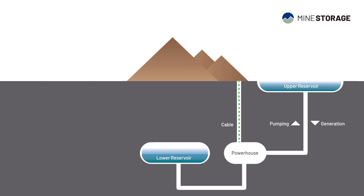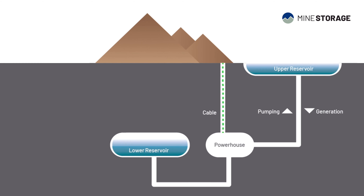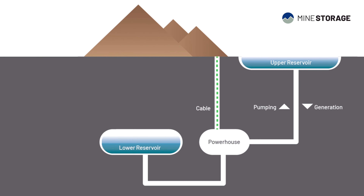The mine storage concept is really brilliant. By utilizing different elevations, we move water up and down depending on how we want to use the energy storage. When we release the water from the upper elevation to the lower reservoir, we can release energy through a turbine. And then when we want to store energy, we simply pump the water up to the higher elevation again.